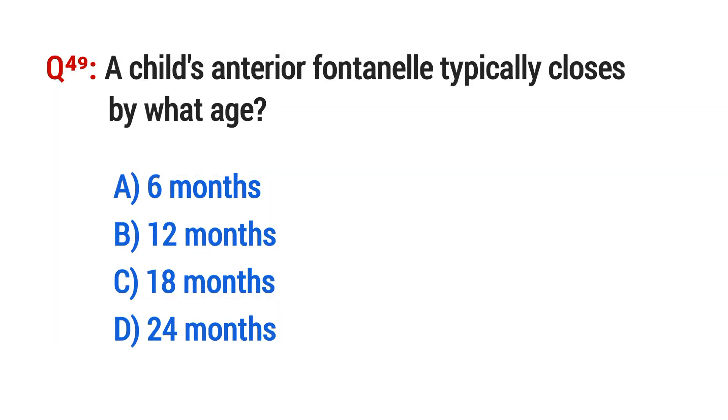Question No. 49. A child's anterior fontanelle typically closes by what age? The right option is C: 18 months.